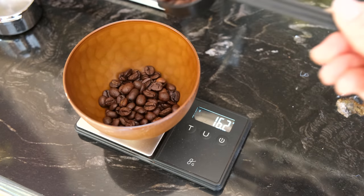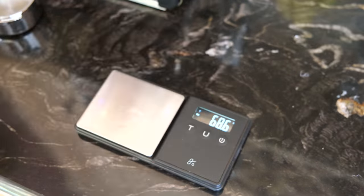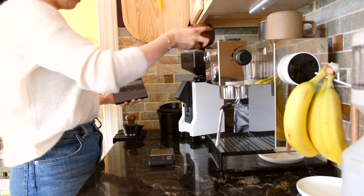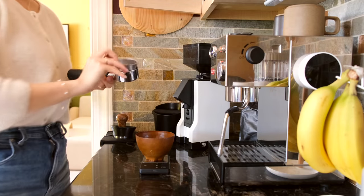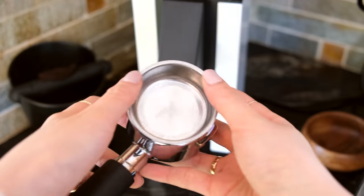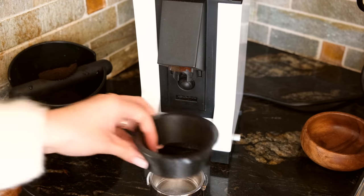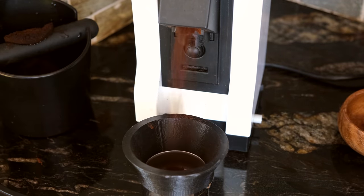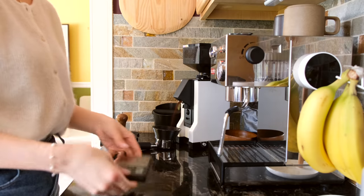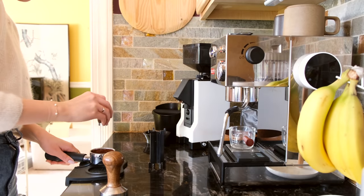The recipe I use calls for 16 grams of beans and outputs 32 grams of espresso for a one-to-two brew ratio. Once I've weighed the beans, I throw them in the grinder. Fine-tuning the grind size for espresso can actually be a bit tedious but it's one of the most important steps. I'm not perfect at making espresso, but there's just something about the journey of improving and refining my craft that's been very enjoyable.